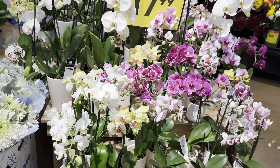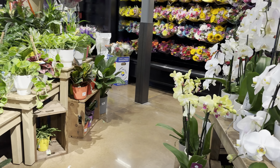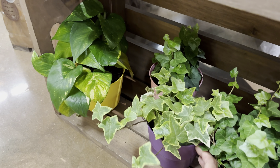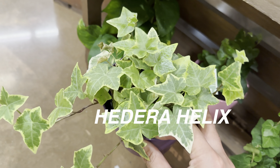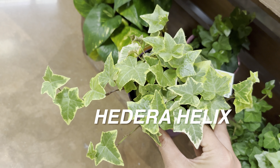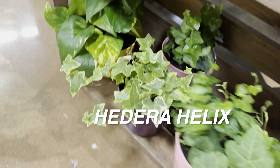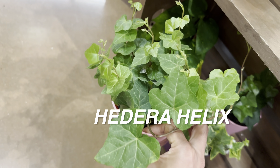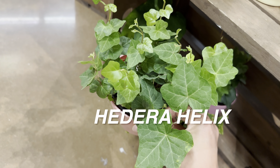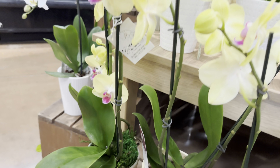I go to Kroger to find Trending Tropicals and Costa Farms plants because they are typically cost-effective — usually $16.99. But I heard there were ghosts in this Kroger. I need you guys to stay with me at the very end to see what these ghosts look like. I am a little afraid because a plant foldy left a comment saying there were some ghosts haunting this Kroger.